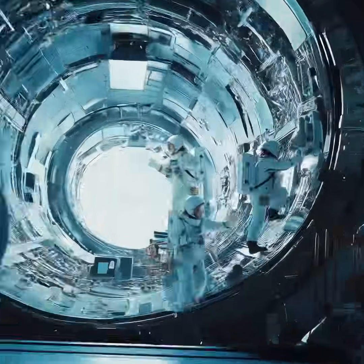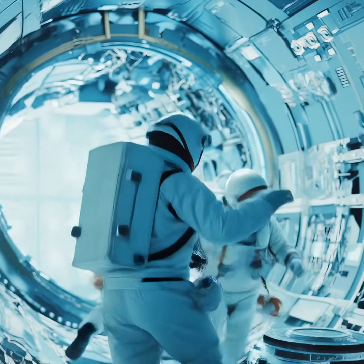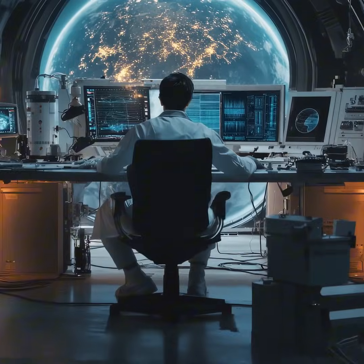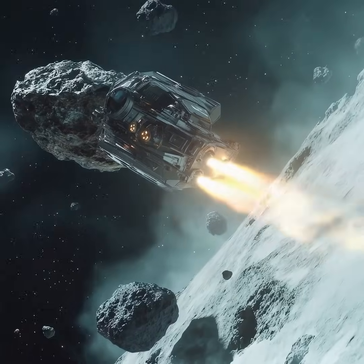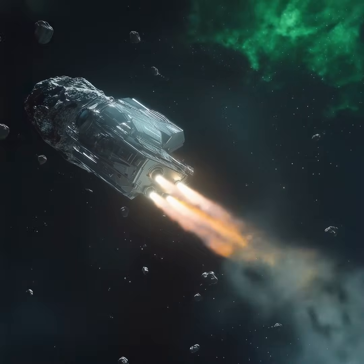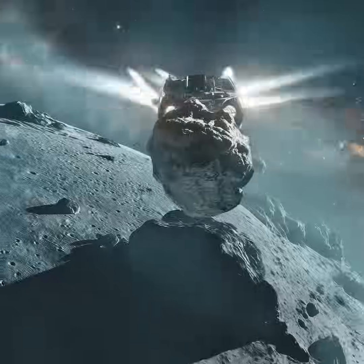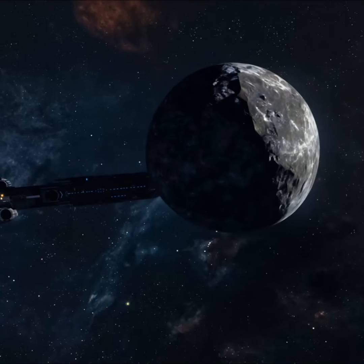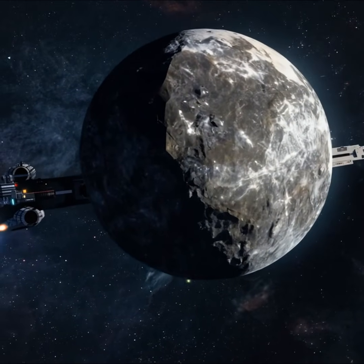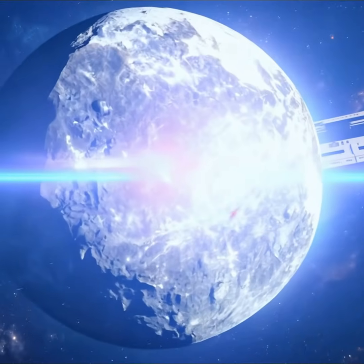Scientists and space agencies have several potential ways to stop an asteroid before it reaches Earth. First: kinetic impact — smashing it off course. In 2022, NASA's DART (Double Asteroid Redirection Test) mission successfully smashed into an asteroid and changed its trajectory, proving that hitting an asteroid with a spacecraft at high speed could push it off course. If detected early enough, a kinetic impactor could shift the asteroid's path just enough to miss Earth.